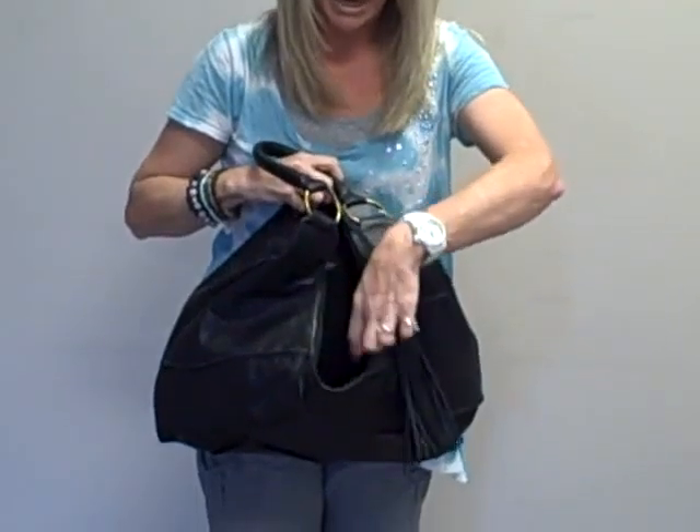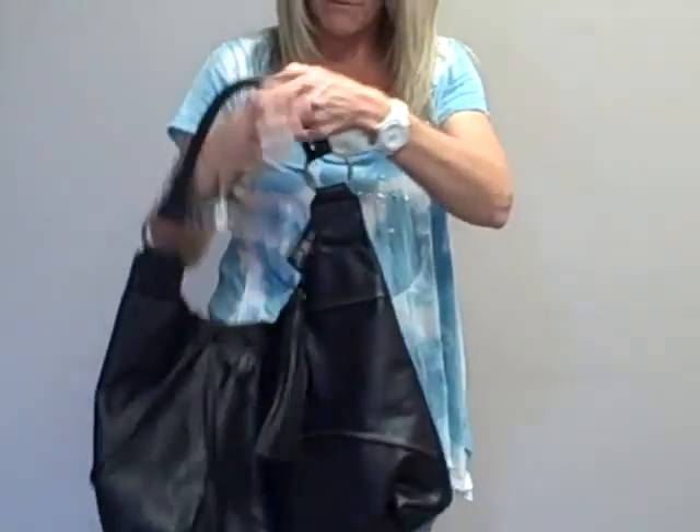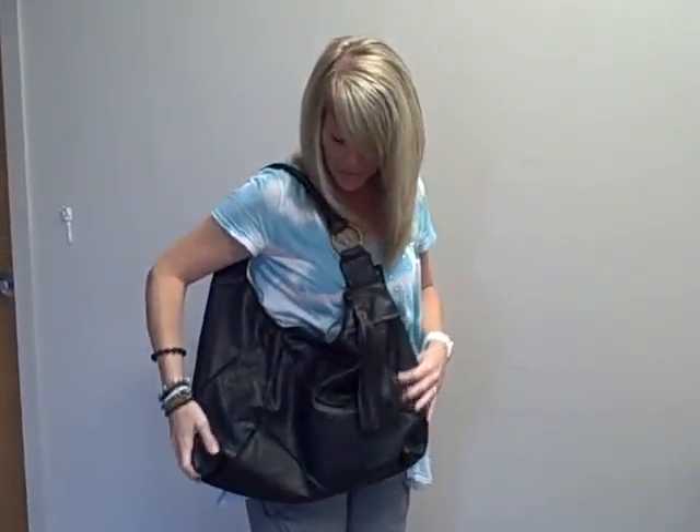Inside you will find a large zipper pocket along with two smaller pockets. Very comfortable bag — this is one of my favorites. Pick this up today at handbagsteals.com.